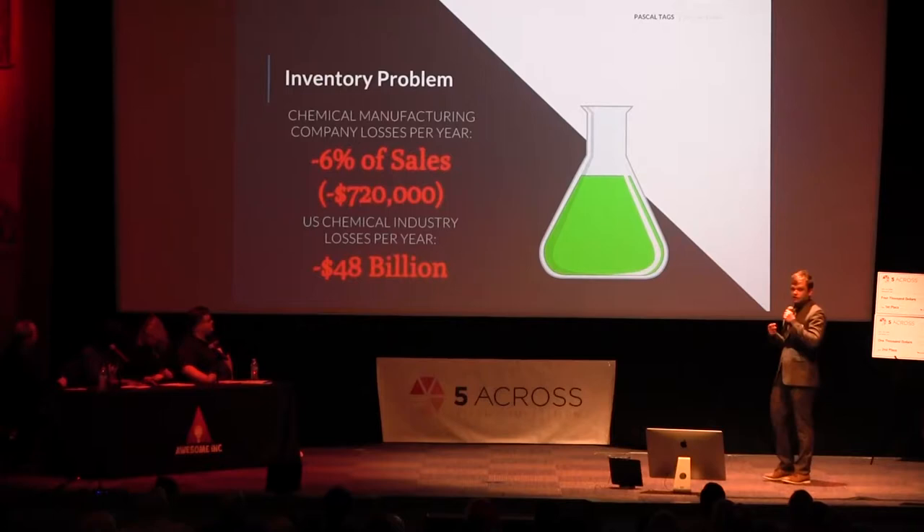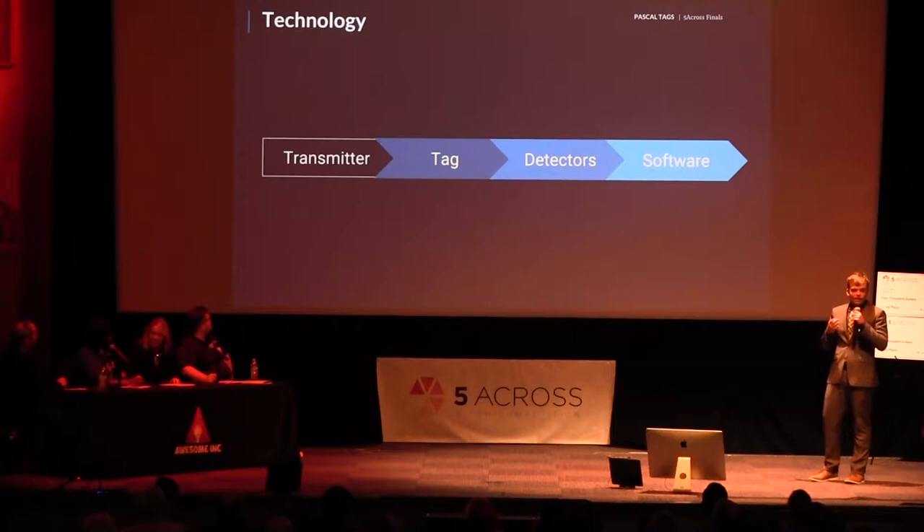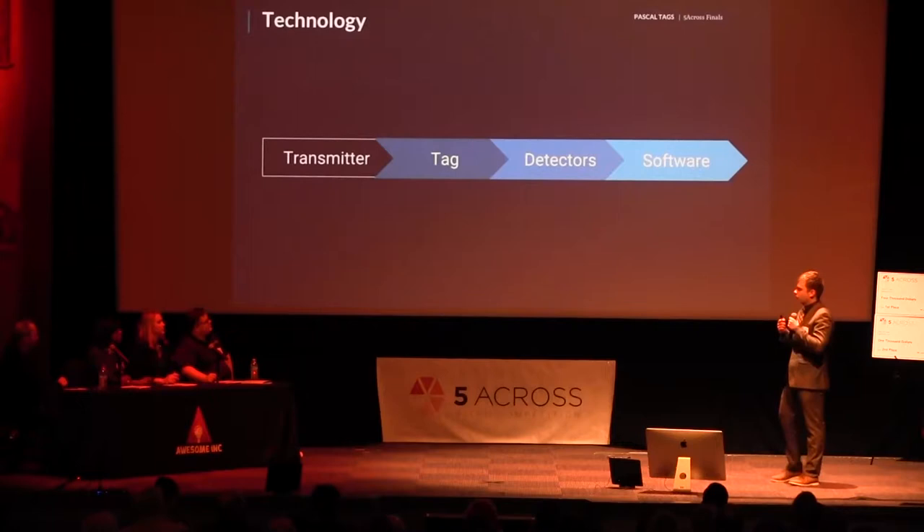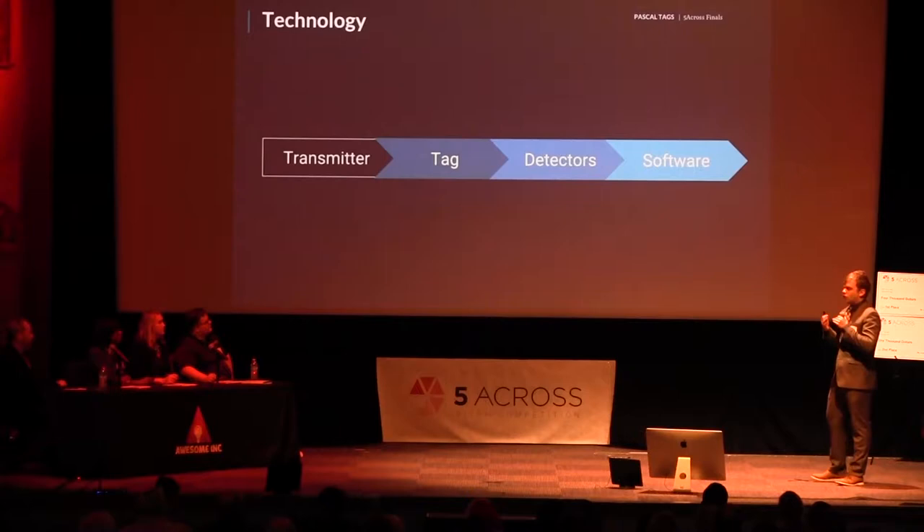To more effectively understand this, I decided to break down any inventory tag. There's a transmitter, a tag, a detector, and a software interface. In the case of barcode or RFID, which are the industry standards, the issue is that they introduce a transmitter to the environment. This causes major inefficiencies, inaccuracies, and exponentially increases the price.